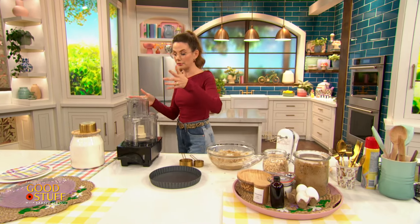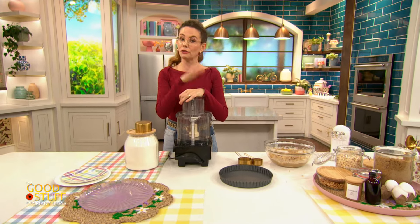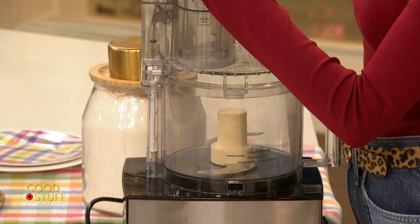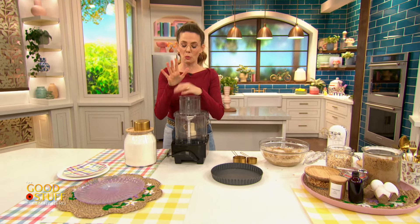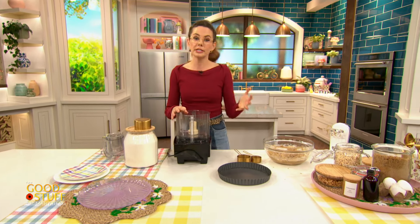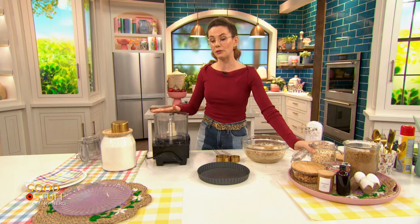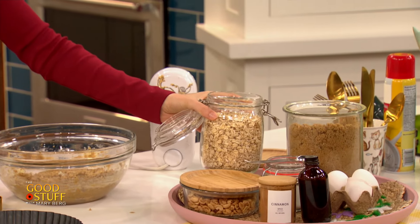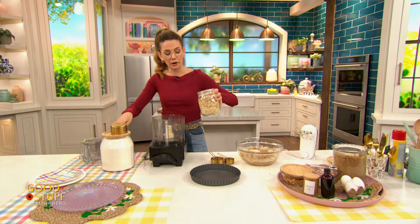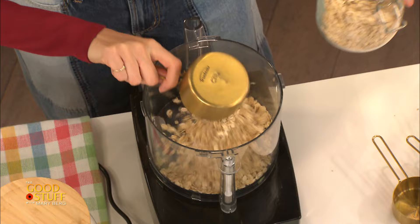Now I'm going to get to work on the dry ingredients, and we are using another handy dandy tool for this — I have a food processor. If you don't have a food processor, if you just have like one of those mini chop ones, that'll work. Even a blender will work, but we do need to get some stuff finely chopped up, so this is definitely handy. The first thing I'm going to add in is my oats — about a cup of oats into this food processor. I'm using whole rolled oats, the least processed in terms of the rolled oat variety. If all you have is quick cooking, that'll work as well.